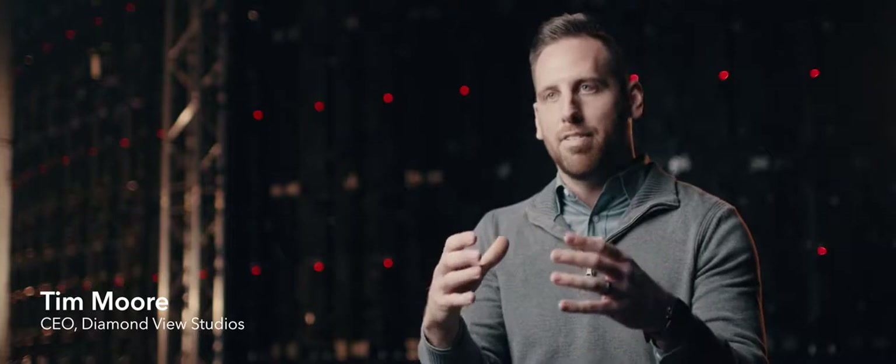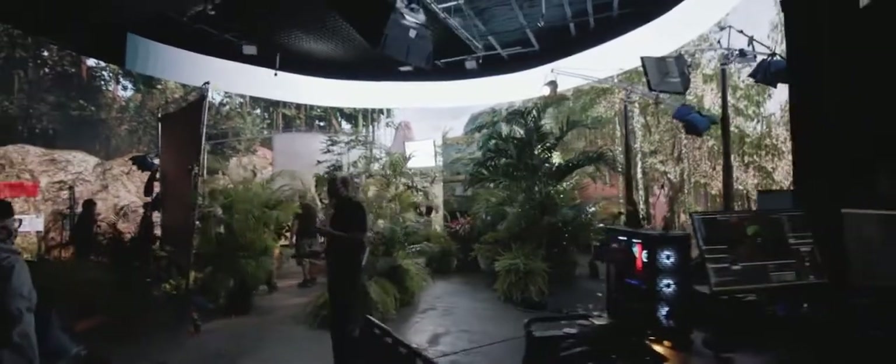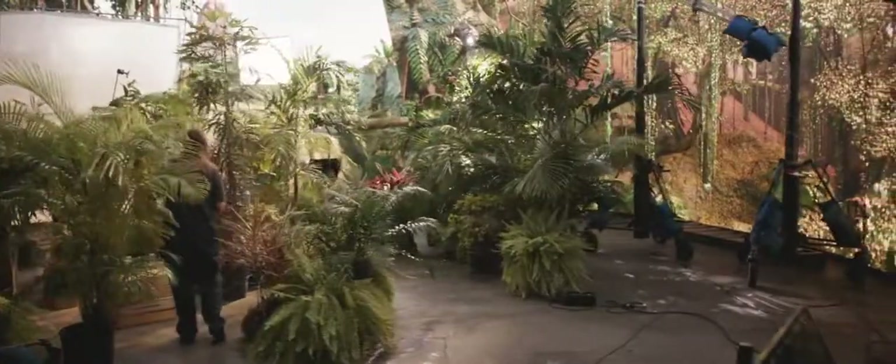VIEW is a state-of-the-art virtual production studio that has an LED volume in it. An LED volume is a 360-degree enclosed LED wall that allows you to create photorealistic environments by just projecting them on the screen.